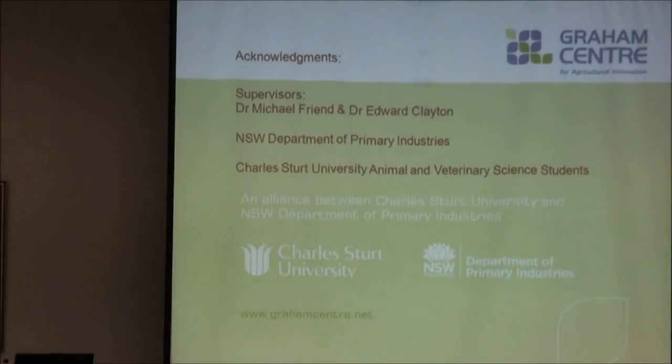I'd just like to thank Dr Michael Friend and Edward Clayton for their help with my project. Thank you.